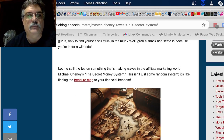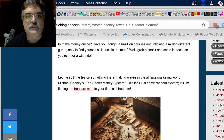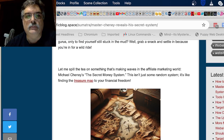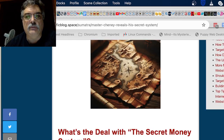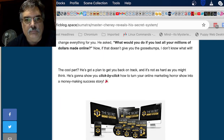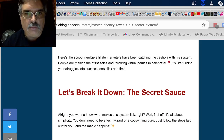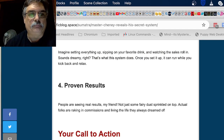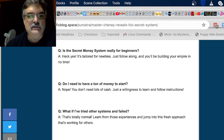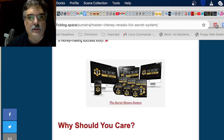I used a different product from him to actually help make this blog post and generate the image here. He has an AI product he just put out, and I was using that to help me with the blog post. This is what I ended up with, and I think it came out pretty good.